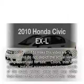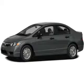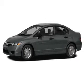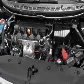Introducing the 2010 Honda Civic — travel the roads in style and comfort in this great vehicle. With an efficient 4-cylinder engine, the powertrain includes front wheel drive that responds smoothly to its 5-speed automatic transmission.